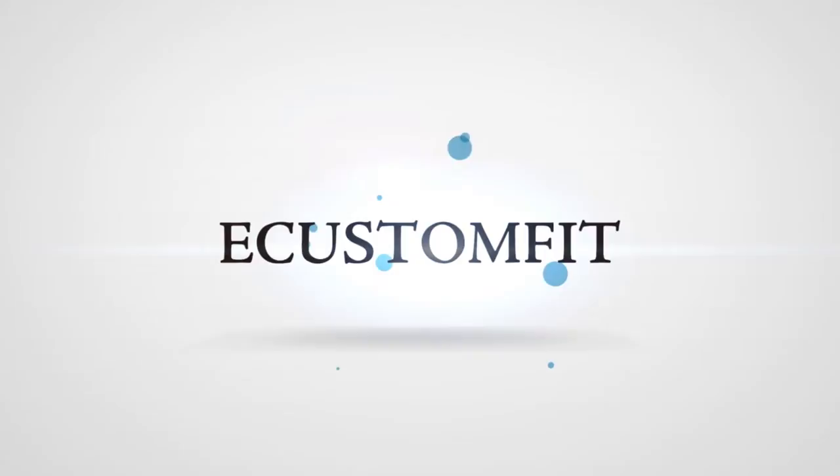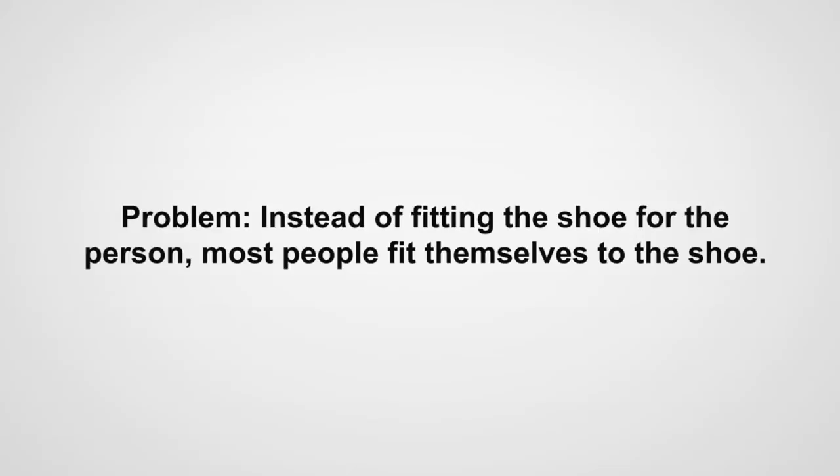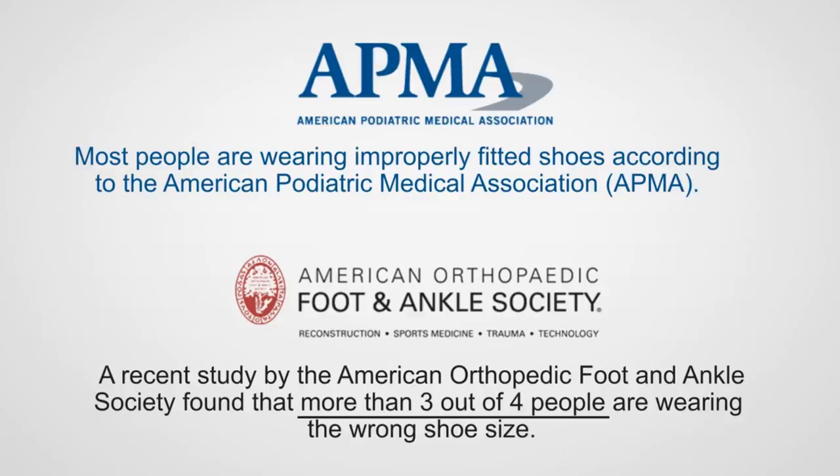Introducing eCustomFit. These days, instead of fitting the shoe for the person, most people fit themselves to the shoe. Recent studies have shown most people are wearing improperly fitting shoes. In fact, more than 3 out of 4 people are wearing the wrong shoe size.